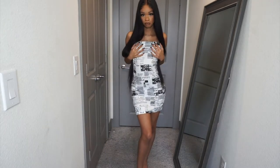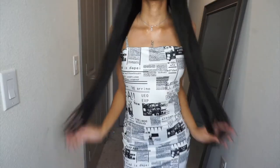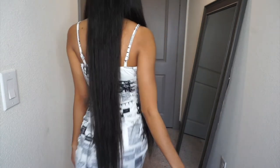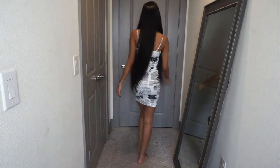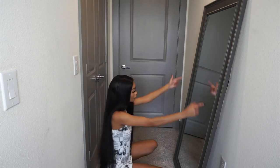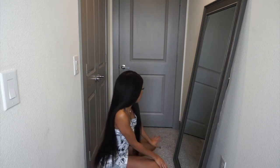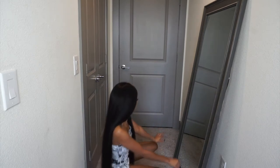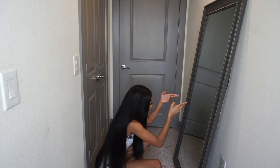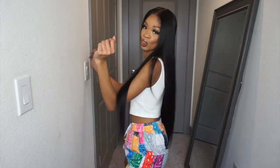I'm definitely gonna go get it tailored because it could be a cute dress — it has potential. It's kind of long; it said it was a mini dress but it's kind of long. I wanted it to be short and super tight, like a mini dress. I was thinking about cutting it into a crop top, but I think it's cute enough to just get tailored. That dress was like a five out of ten.